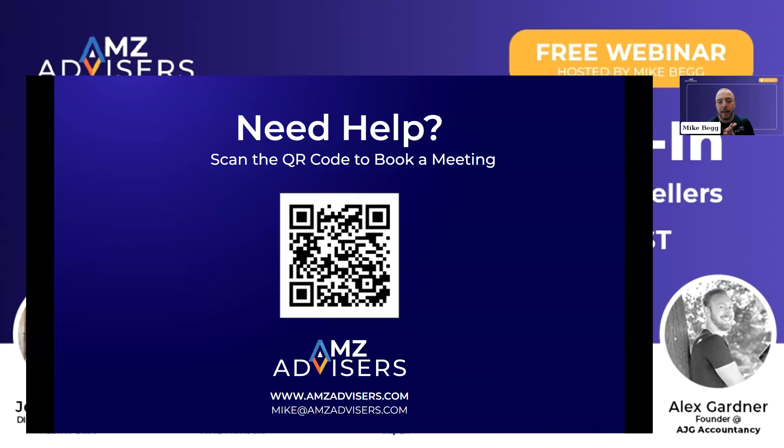If you need any help with your advertising, feel free to reach out to us. We're getting a little close to Prime Day at this point, but if you get in touch with us quickly, we will be sure to help you with that. Thank you guys — I hope that was helpful. Next up we have Jessica, so Jessica, why don't you go ahead and take it away?